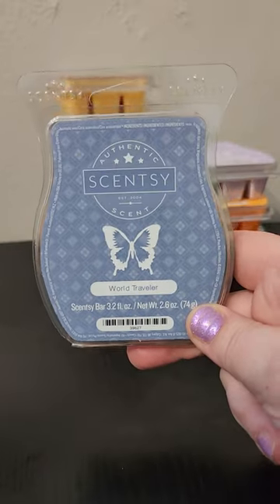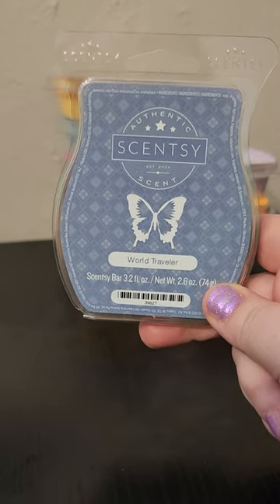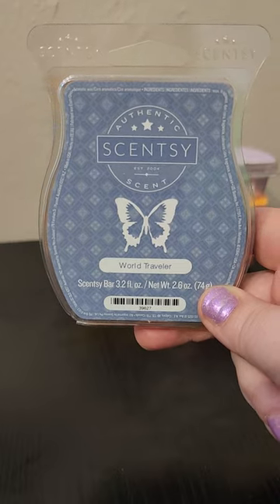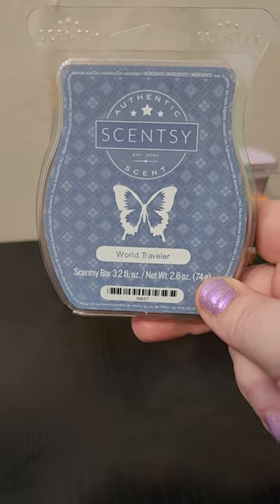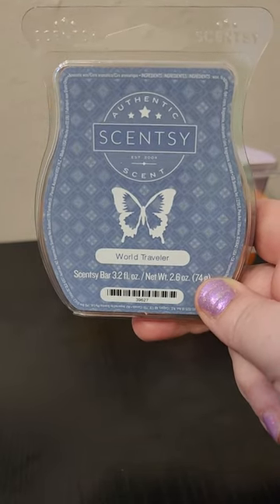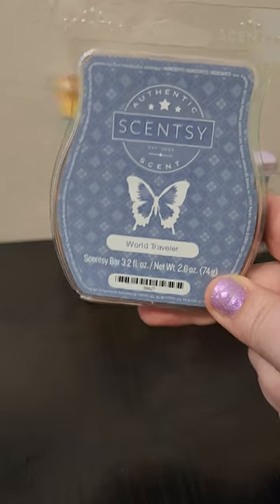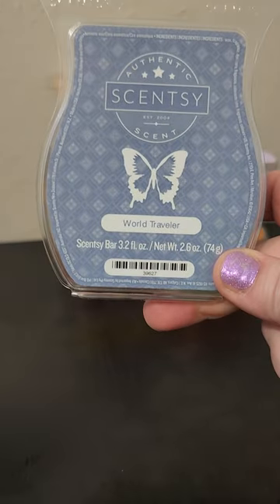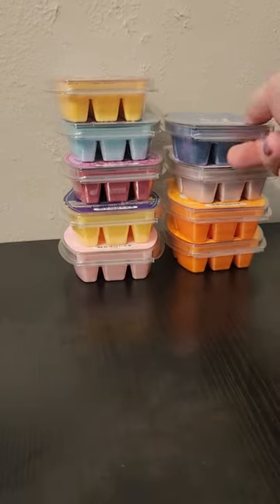Here's a bar that might be on the chopping block for me — this is World Traveler. Great performer, one of my favorite masculine scents, but if I have to make cuts, this one might be it. It's been in this club for a while since it came out in that Bring Back My Bar as a club exclusive, probably a year and a half ago. I need to look at my stash, but I believe I have a few of these. As much as I enjoy it, I think I could probably live without it. It's just a really nice, sophisticated, masculine scent, but possibly on the chopping block for me.